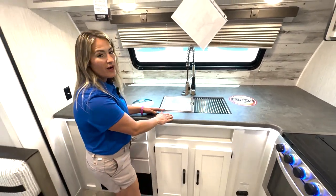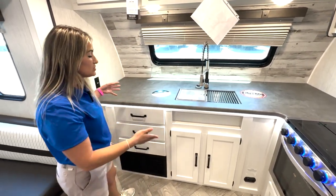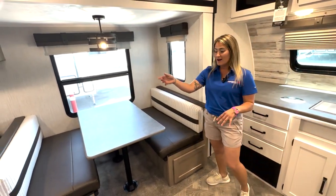We have solid surface countertops with LED accent lights underneath the countertop. There's storage right here, which is awesome, and storage up top as well.